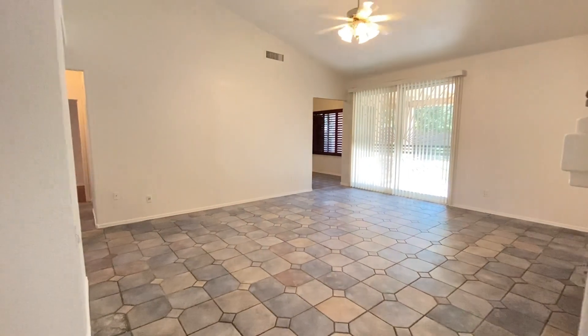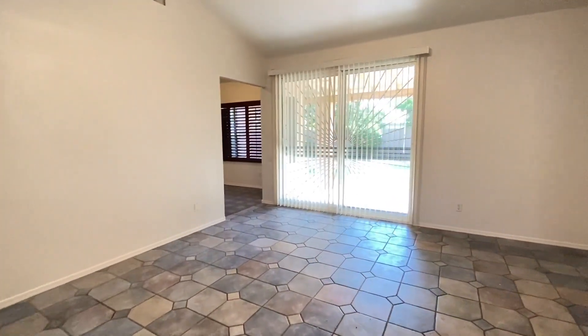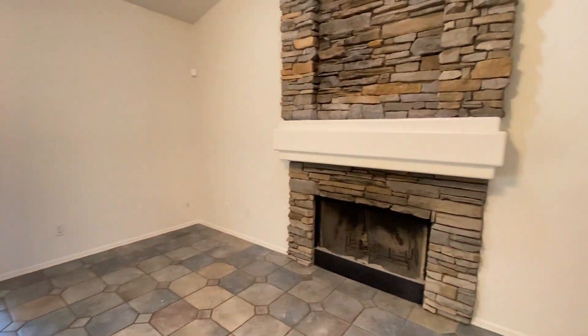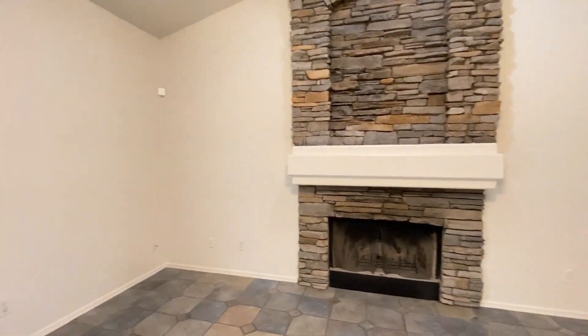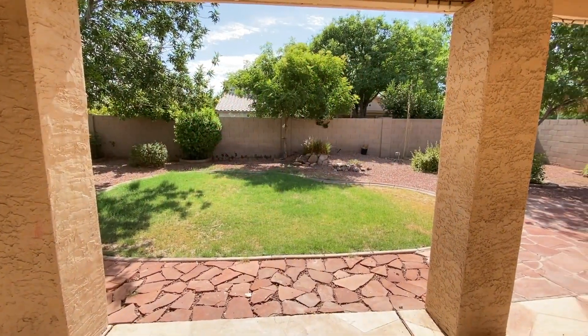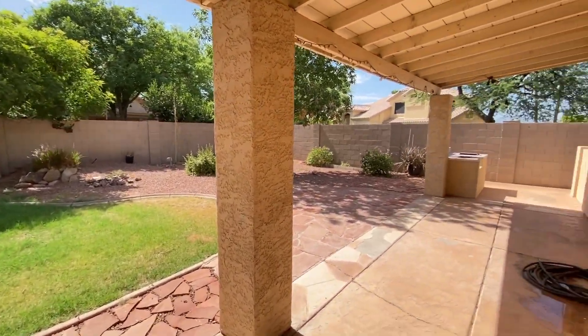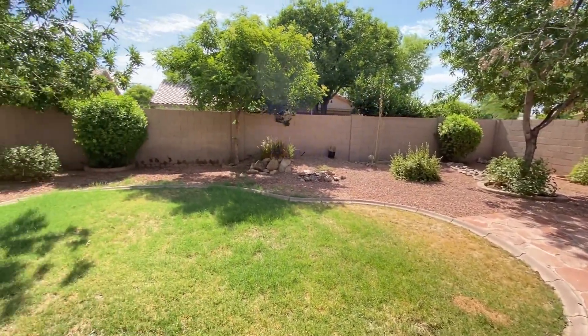Here we have the great family room with a super cozy fireplace. This room has access to the covered patio through these sliding doors. The covered back patio is great for barbecues and enjoying the Arizona sunsets.